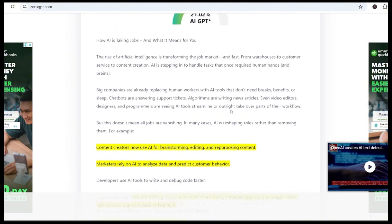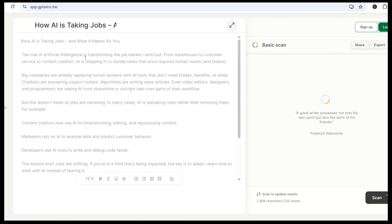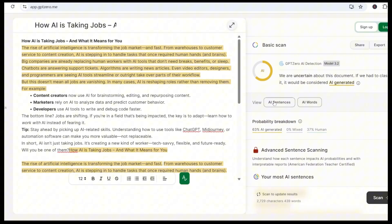Tool number three, GPT-Zero. After running the scan, we get 63% AI generated — it's definitely not fooling anyone. As you can see, even though these scores vary, most major detectors can still tell the content is AI-written.